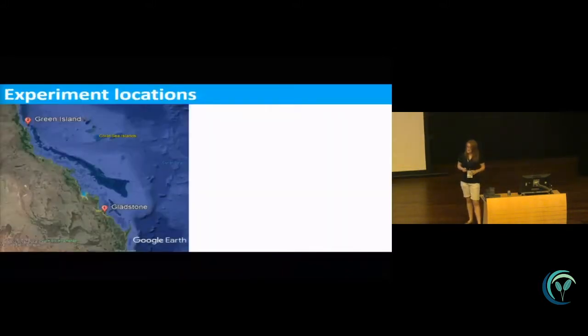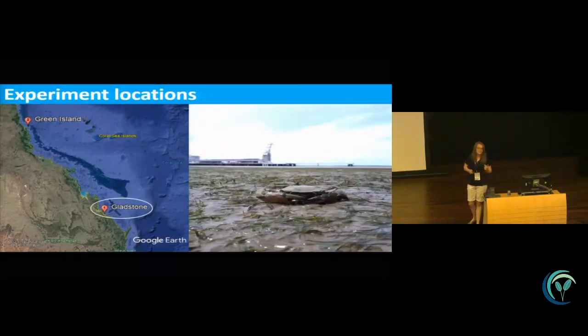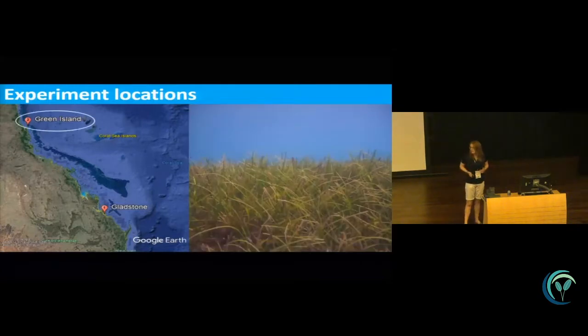I conducted this at two locations in the GBR. The first is Gladstone, at the southern end of the GBR — a very industrial location, but it also has large areas of intertidal seagrass and large populations of mega herbivores. I also conducted the experiment at Green Island, which is off the coast of Cairns. It's a really diverse seagrass meadow — the seagrass here is long and lush — important for tourism, and with a large population of herbivorous fish and turtles.